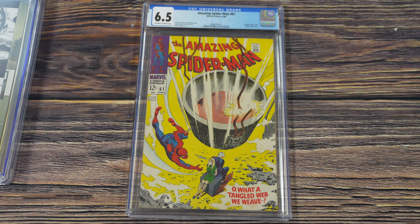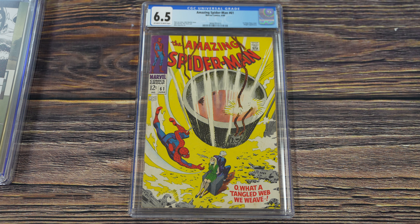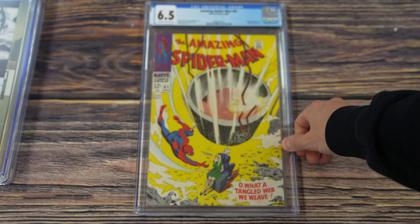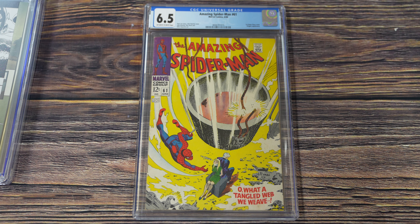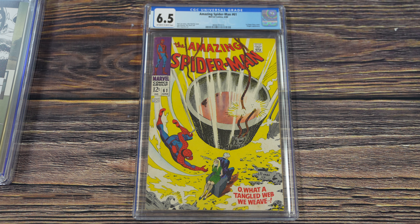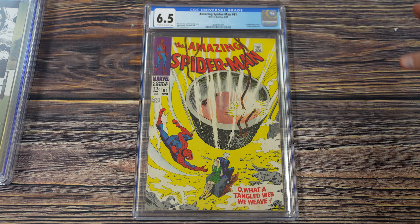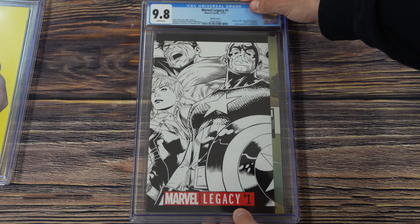Amazing Spider-Man number 61 — the first cover appearance of Gwen Stacy, and honestly one of the most disappointing first cover appearances out there. There she is, just tiny on the cover. Imagine how big a book this would be if Gwen Stacy got a full cover like modern variants give characters today. Back then, Gwen Stacy wasn't selling comics the way Spider-Man himself was, which makes full Silver Age first cover appearances with a great character shot even more special — unfortunately we don't really get that here for Gwen Stacy.